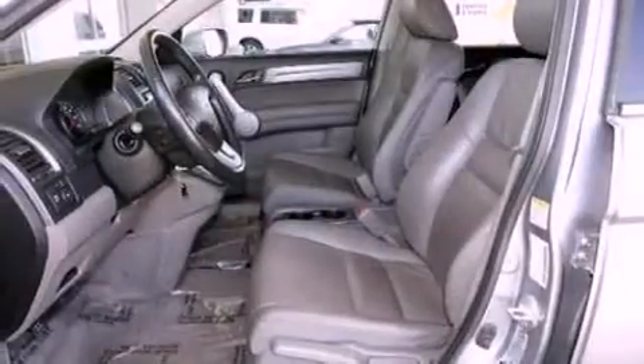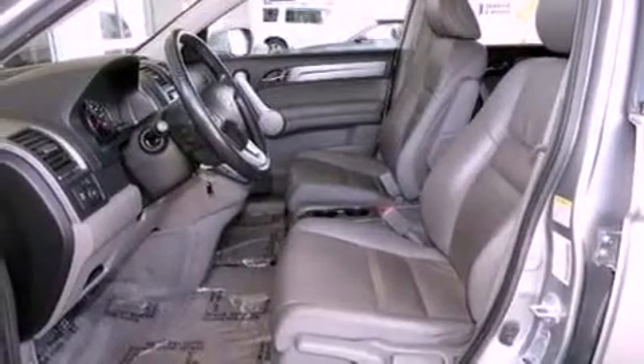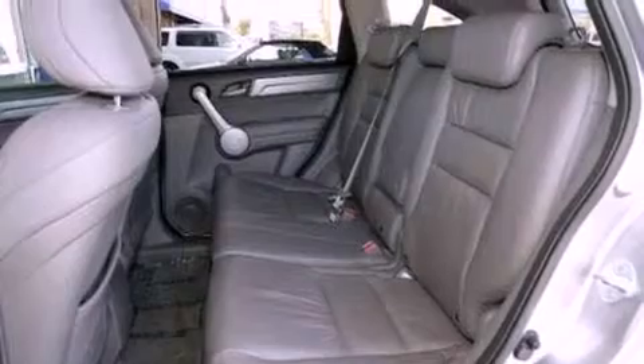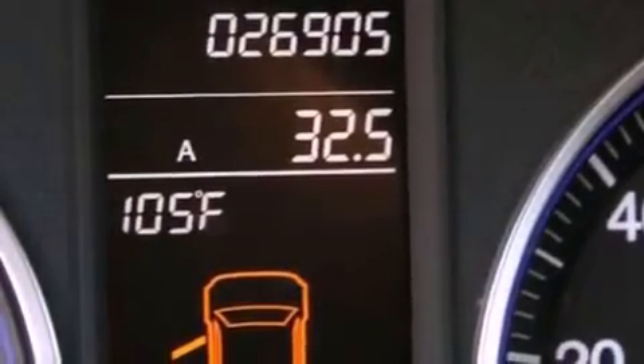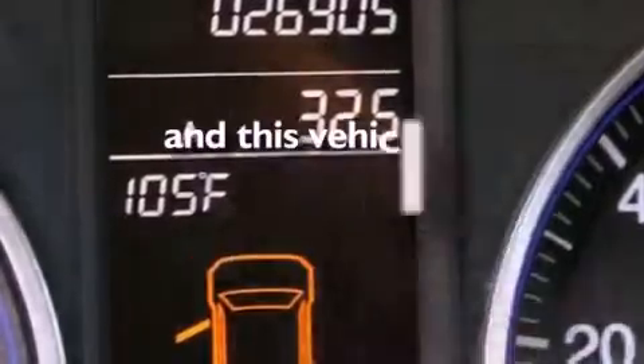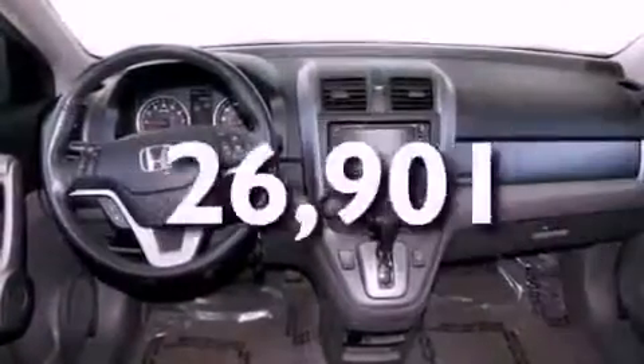Its top features include a power moonroof, heated front seats, cruise control, a CD player, a 4-wheel independent suspension, alloy wheels, a passenger side vanity mirror, traction control and stability control systems, a split folding rear seat, and this vehicle has fewer than 27,000 miles on the odometer.